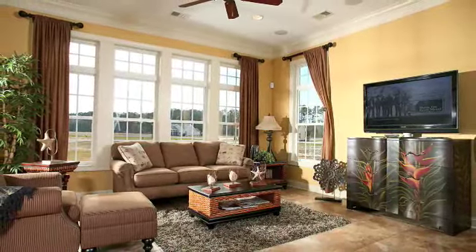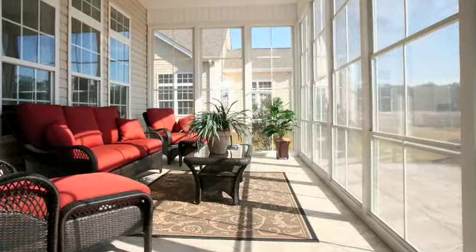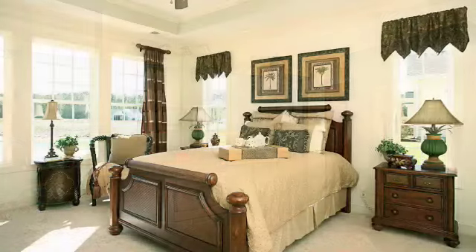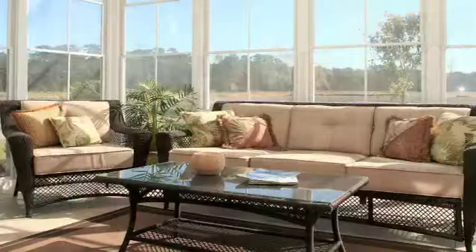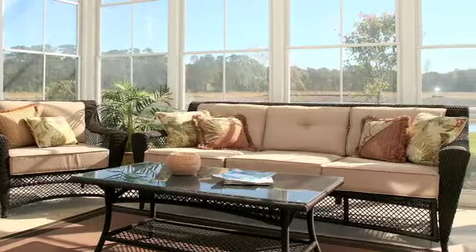You have the opportunity to select all of your options and materials, making this entirely your home. The kitchens are a gourmet chef's delight. The master suites are designed for complete relaxation. Our porches, or Four Seasons room, are the perfect way to enjoy this temperate climate.